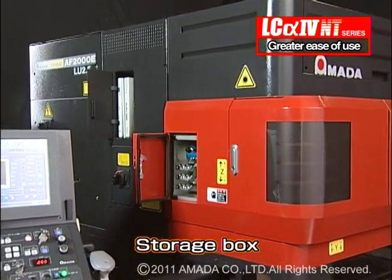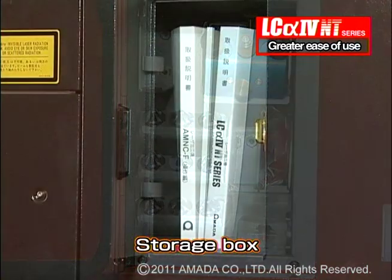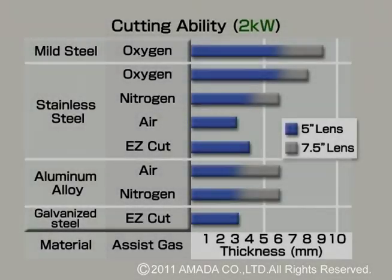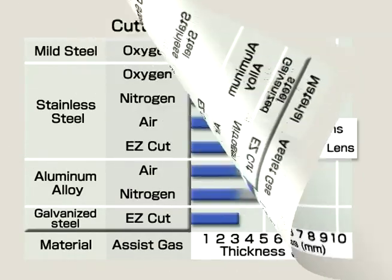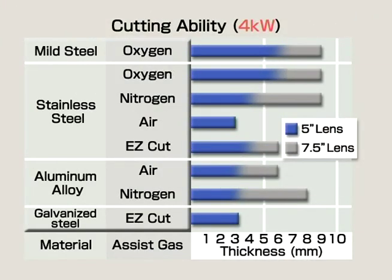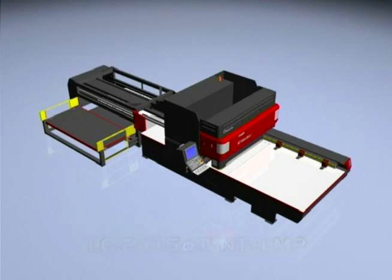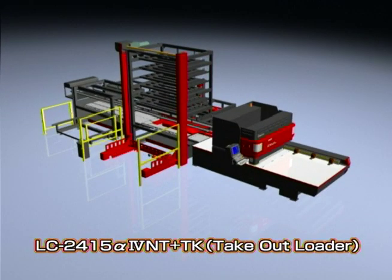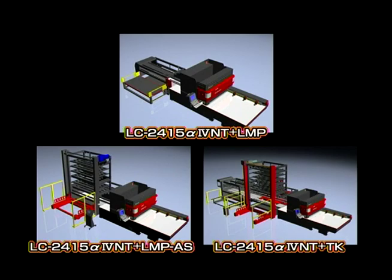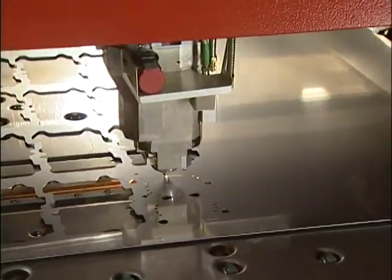There's also a storage box on the operating side of the machine to store consumable items such as lenses, nozzles, and instruction manuals. Various automation systems are available enabling many hours of continuous unmanned automated sheet loading and unloading. The LC-alpha-4 NT series laser offers faster, more stable cutting, is user-friendly, and easy to maintain.